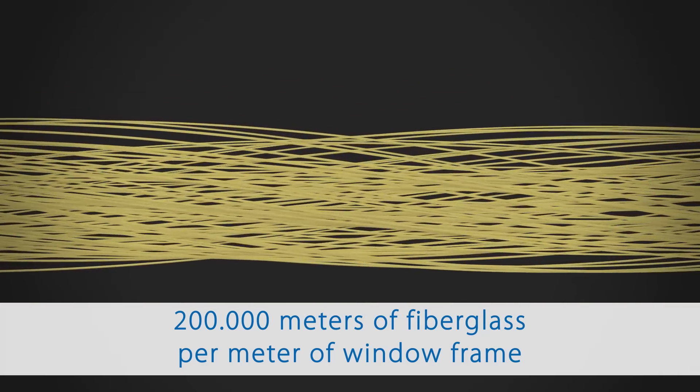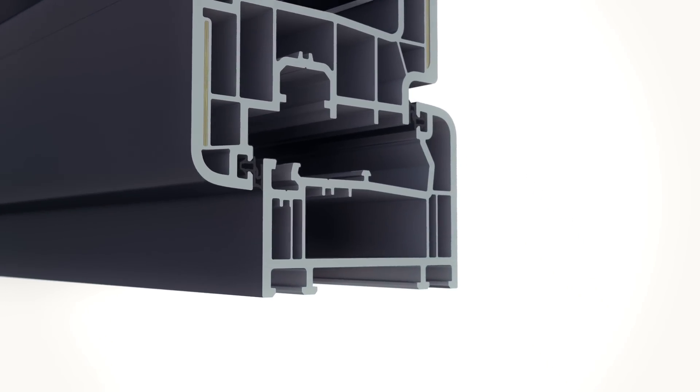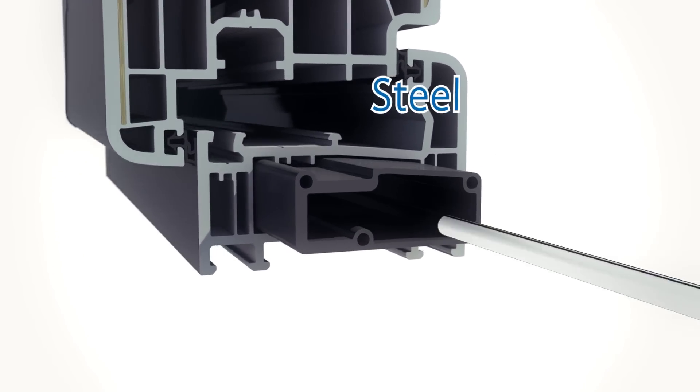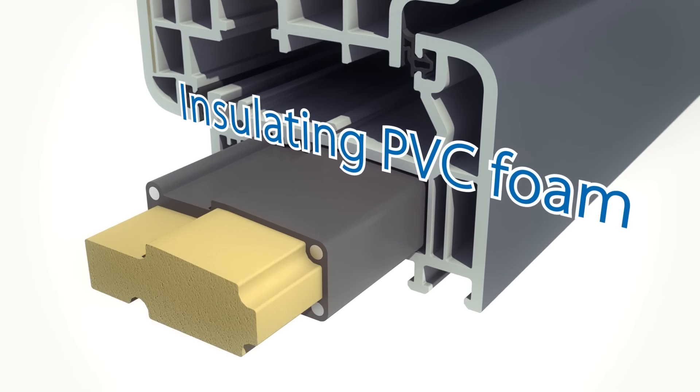In the sash of the window, where strength is crucial, fiber is embedded in the PVC frame with the other components in a unique manufacturing process. PVC reinforcements are installed in the base of the frame, combining separately installed steel wires with 100% recyclable, highly insulating PVC foam.